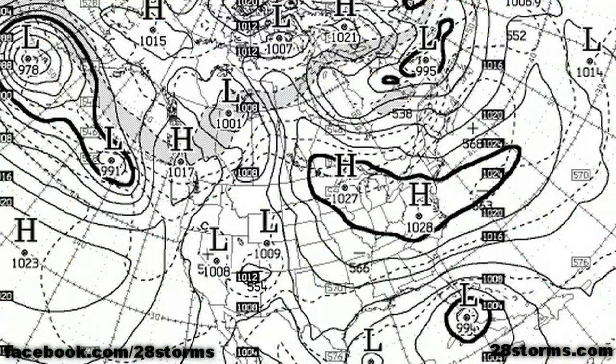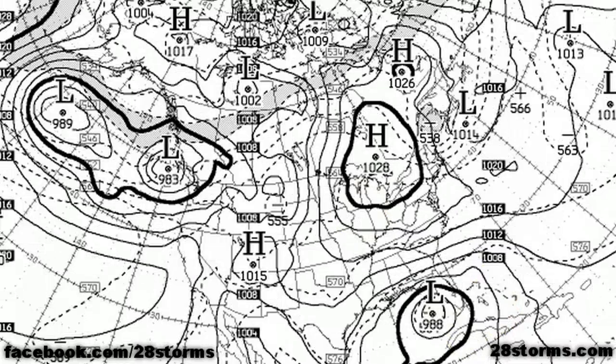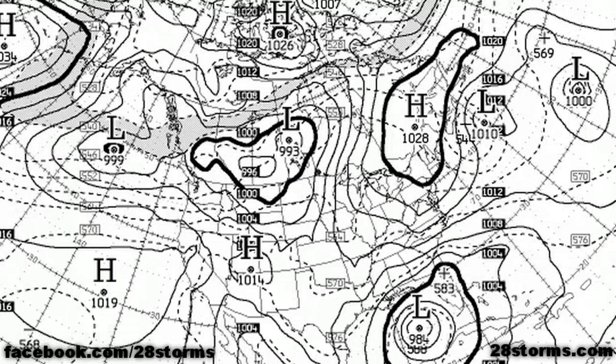The extended version of the 12Z Canadian CMC model is not available; however, the overnight run is available through day 10. The six-day forecast shows a developing 994 mb surface low directly over southern Florida. As we go into day 7, it's beginning to spread into the southeast Gulf of Mexico, and it continues to persist in the southeast Gulf of Mexico all the way through day 8.